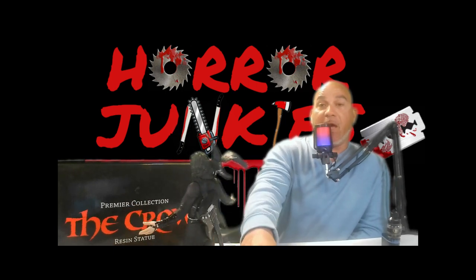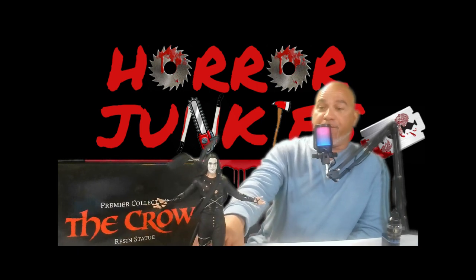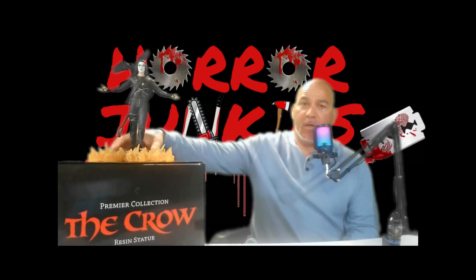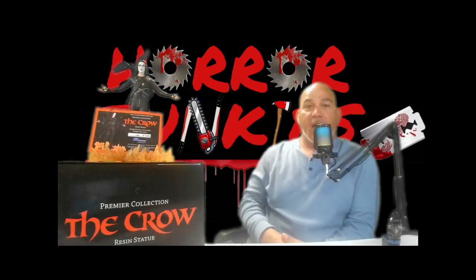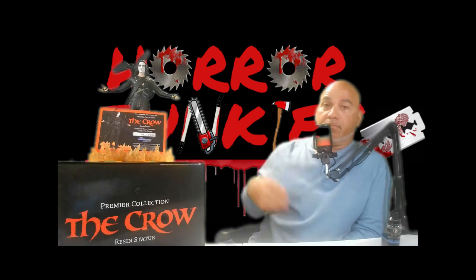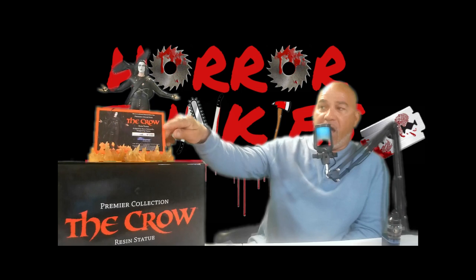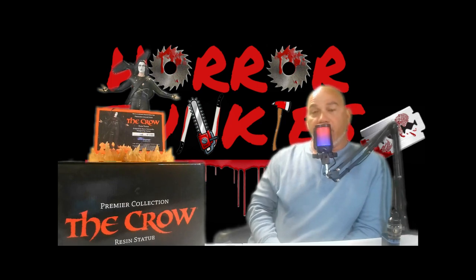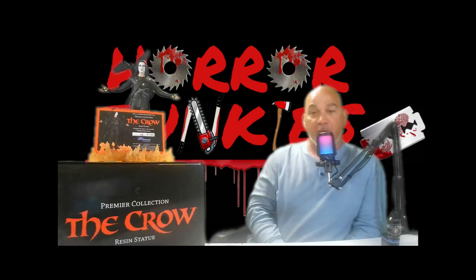I just can't say enough good stuff about it. One of my favorite parts is that it is numbered — it comes with a card. And that right there is exactly how I display it. I do take all my stuff out of the box because I never plan on selling any of it. I have a room full of it, and like I said I'm gonna be doing a lot more reviews on collectibles for this channel.